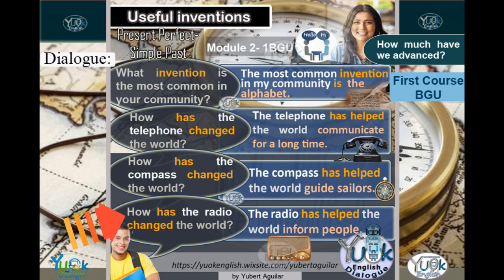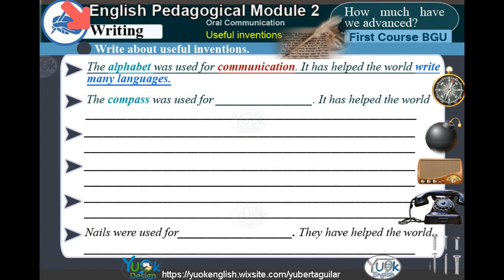How has the radio changed the world? The radio has helped the world inform people. Writing: Write about useful inventions. The alphabet was used for communication. It has helped the world write many languages.